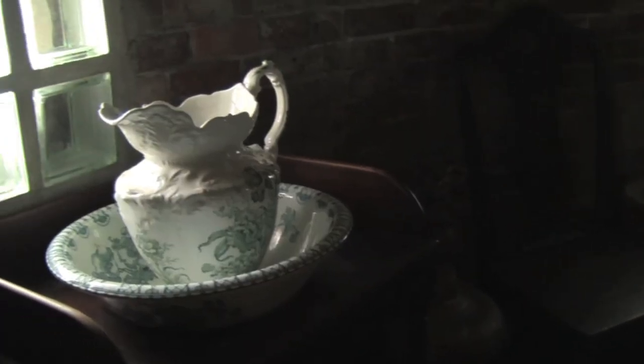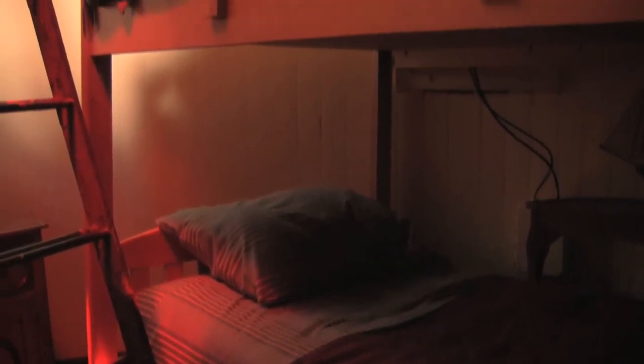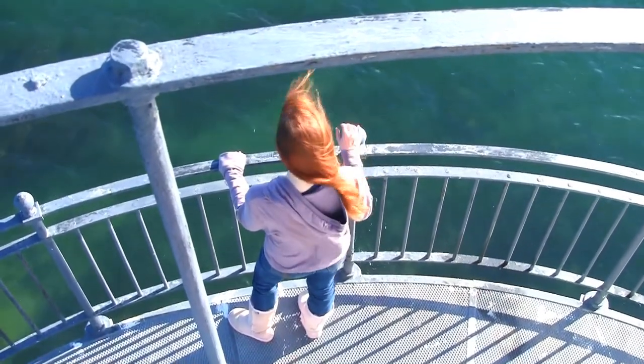From the third level master bedroom, climb the ladder to the bunk room, or crow's nest, where maple bunk beds offer overflow sleeping quarters and a door leads out to the second level watch deck about 40 feet above sea level.